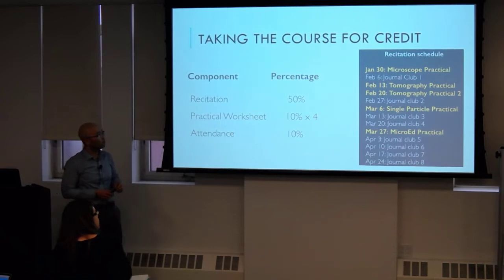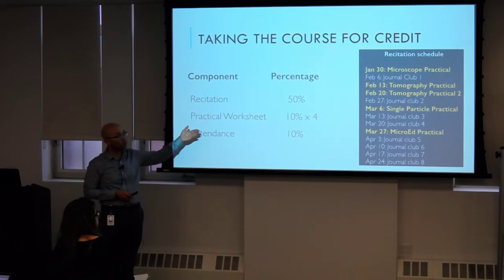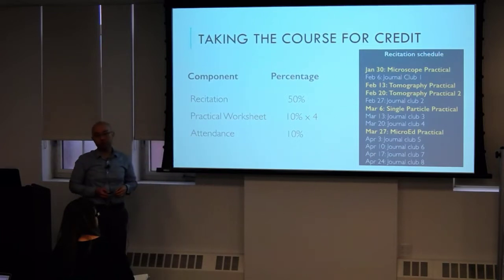For those taking this course for credit, the recitation will count half your grade: attendance for 10%, and then the practical worksheets will make up 40%.